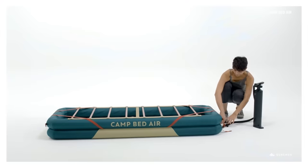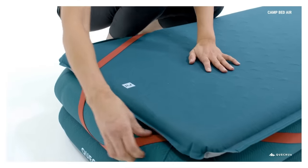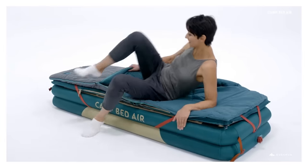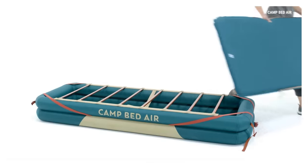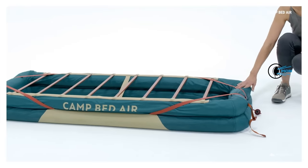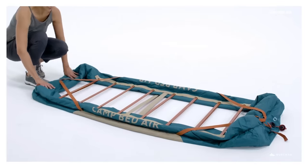The bed weighs 3.8 kilograms and comes with a storage case — one person can easily handle it. Another benefit of the Decathlon inflatable camp bed base is that the increased height not only makes it much easier to get in and out of your mattress, but also keeps bedding off the floor, away from condensation, creepy crawlies, etc.